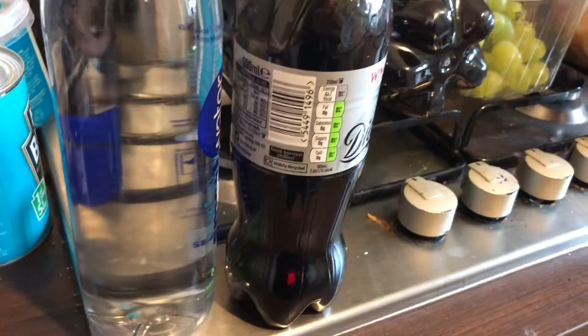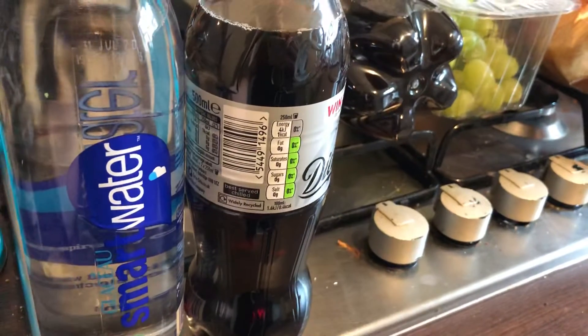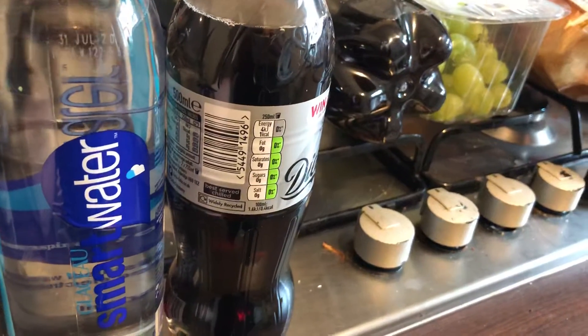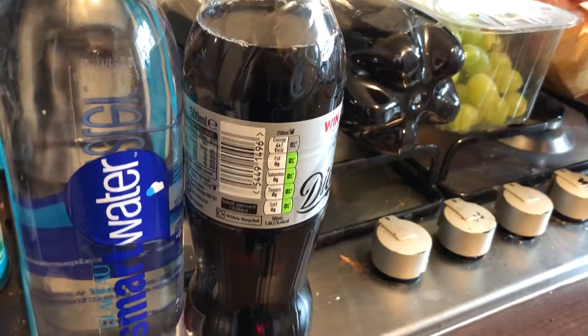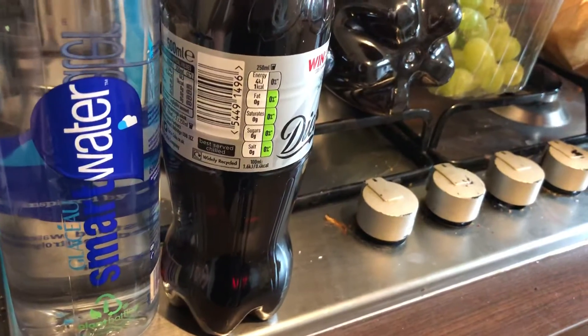Hi everyone, welcome back to my channel. If you're new here, I'm Melanie and I do a lot of food hauls, mainly Asda and Pepsi Max dispensers. I've got a few little bits and pieces from Asda today — not much, but I'll show you what I've got. The first thing I got is a bottle of Smart Water.